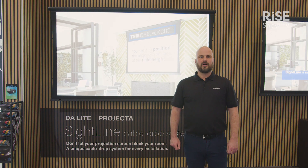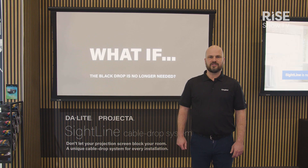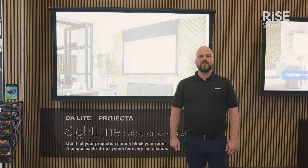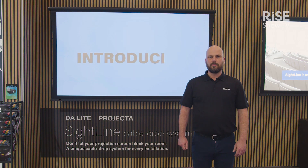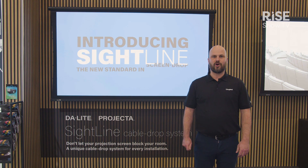Daylight and Projecta want to make clear that they keep innovating and putting all efforts into making a better screen. 2023 will be the year that Daylight and Projecta will actually merge into one brand, making Daylight the main brand globally for projection screens of Legrand AV.